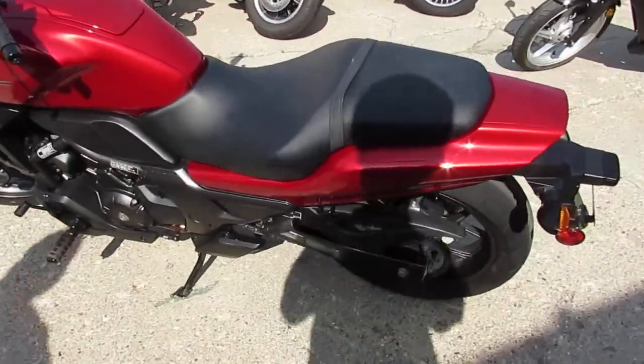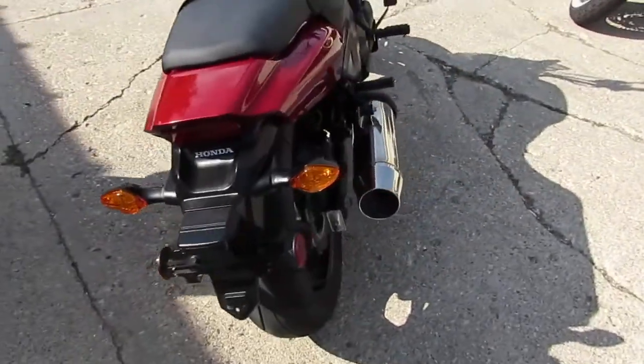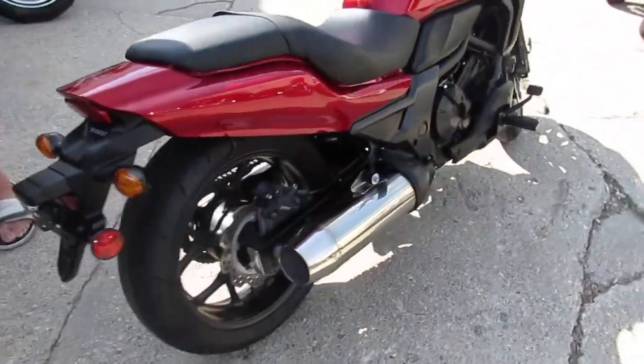Hey guys, it's ApprovalPowerSports.com here. We've got guaranteed financing, we've got leasing programs, we've got over 600 used bikes in stock.